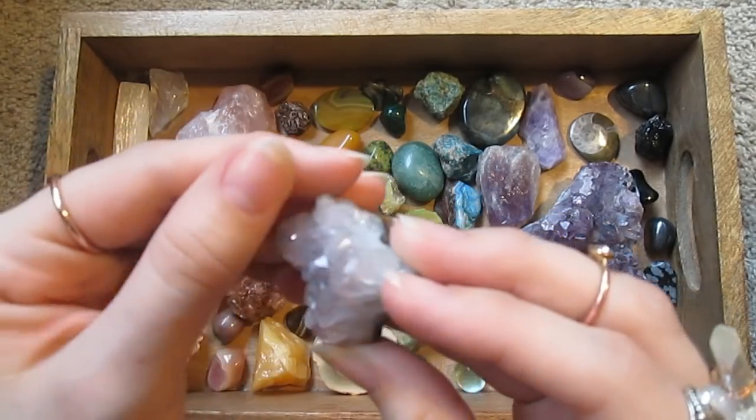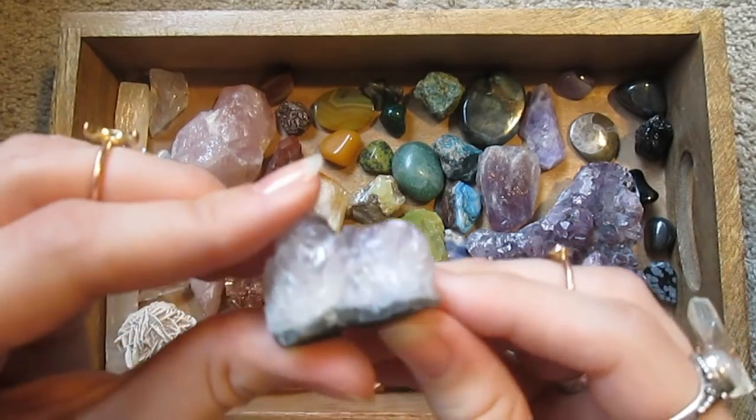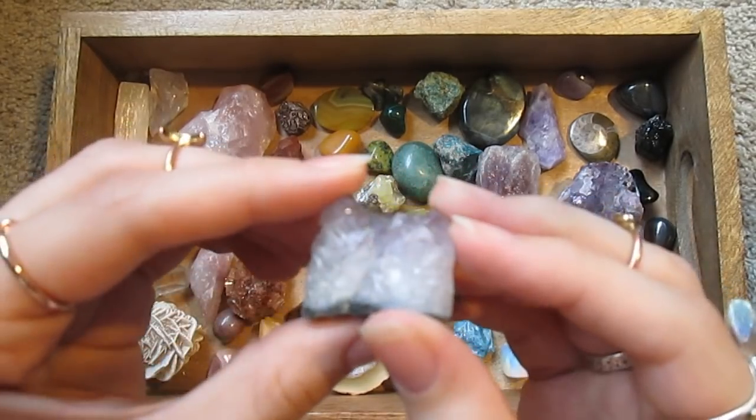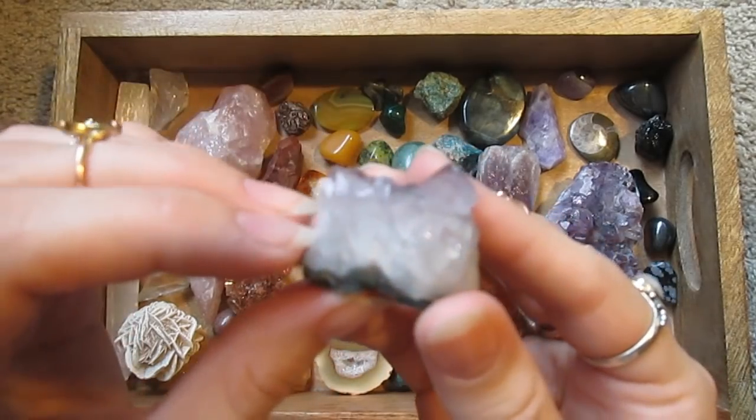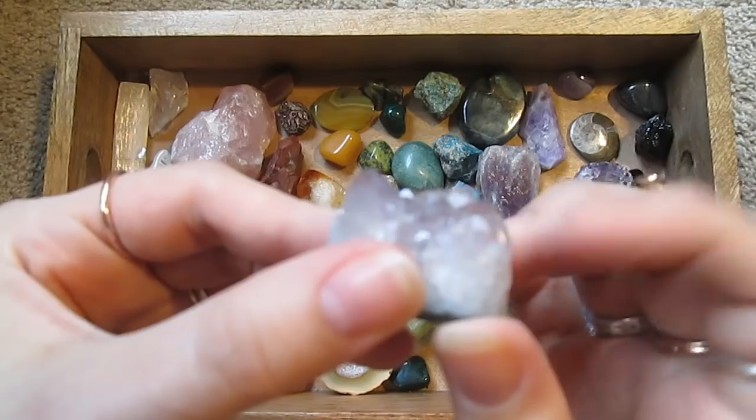Amethyst fades if you leave it in the sunlight — sort of becomes citrine, I think. I love this one. Just a little crystal.